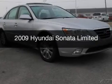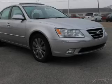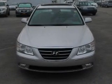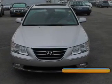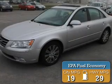This is a used 2009 Hyundai Sonata, powered by front-wheel drive, six-cylinder engine, and a five-speed automatic transmission. Great fuel efficiency saves you money by requiring fewer trips to the gas station.